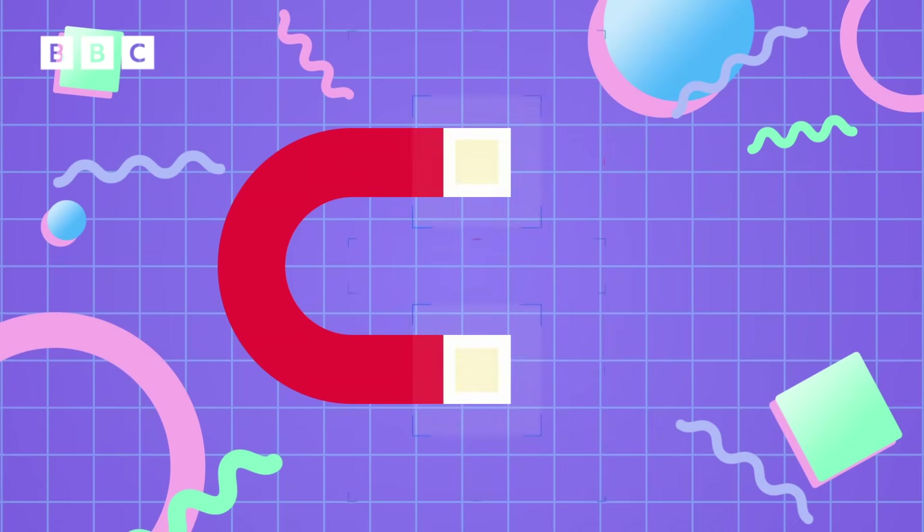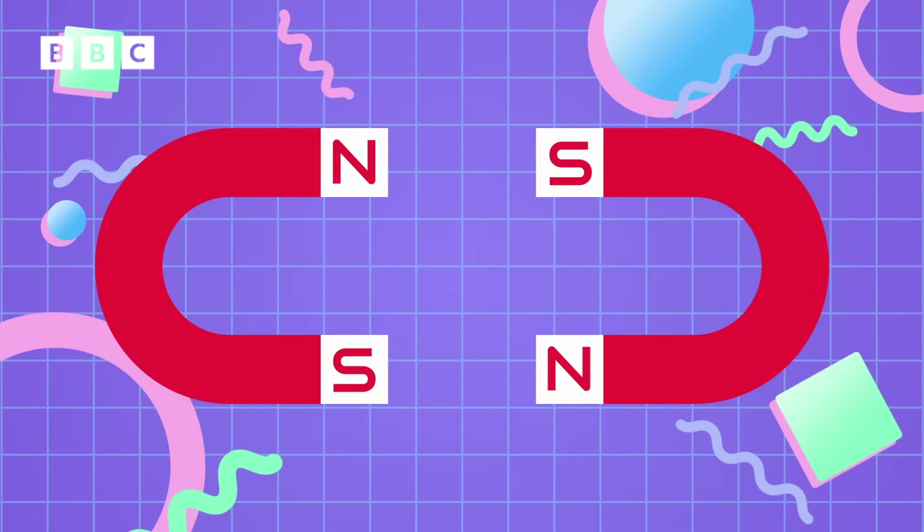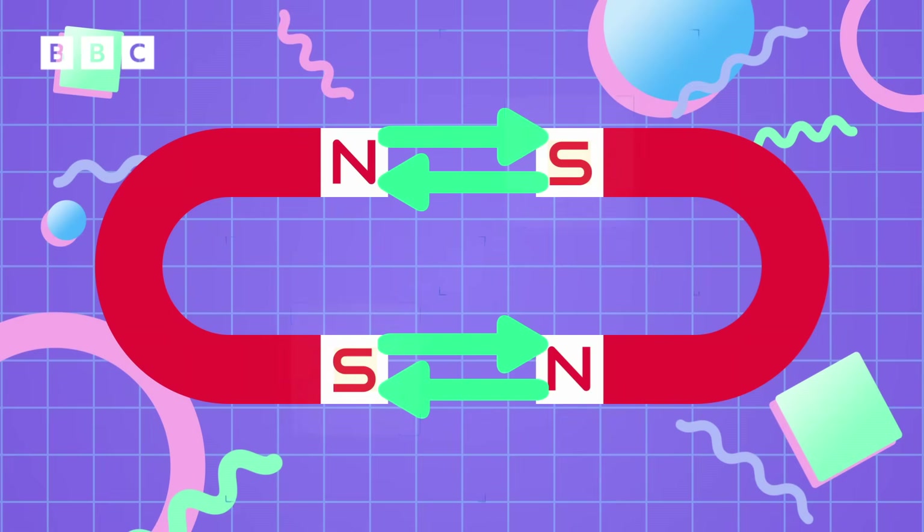The two ends of a magnet are called poles, and each magnet has a north pole and a south pole, just like planet Earth. Opposite ends of magnets attract, so the north pole of one magnet attracts the south pole of another magnet.